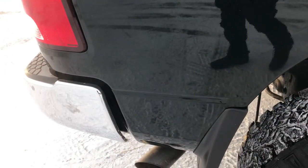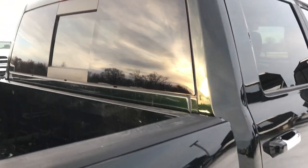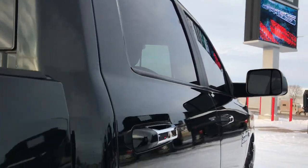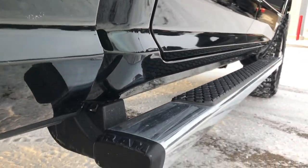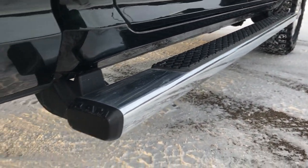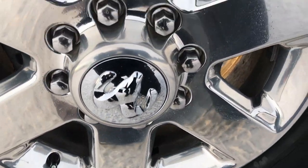We take these HD videos so if you're far away or even if you're close by and just cannot make the trip down, you can still see the truck, hear the truck, and have confidence in the vehicle before you even get here. No dents, no dings down this side of the truck. Factory chrome step bars. The back rim is in excellent condition as well.